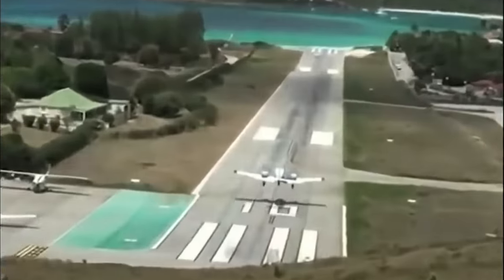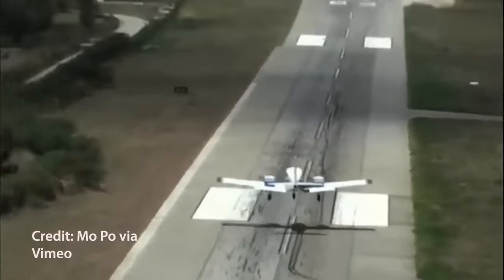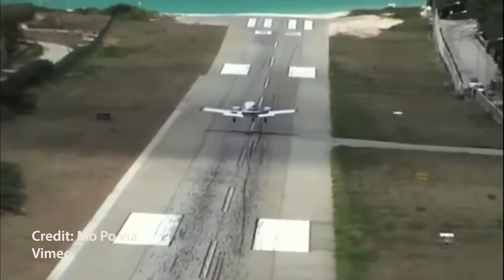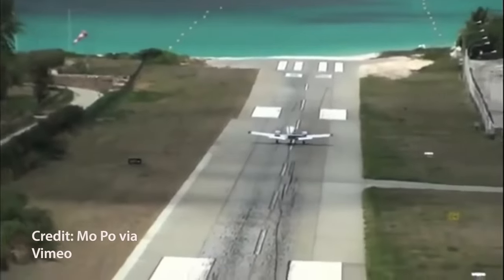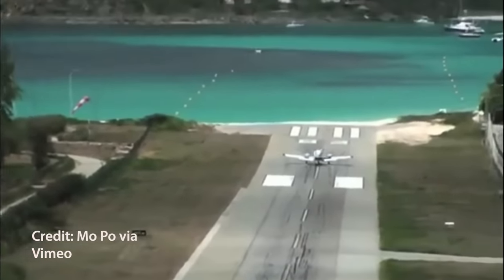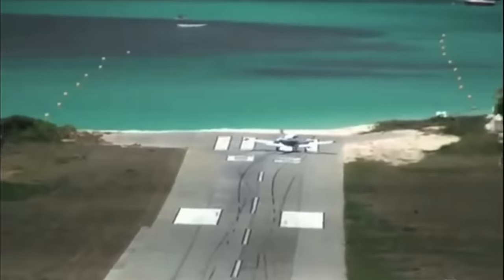A few years ago I had a little fun with this video on landings gone wrong at the notorious St. Bart's Airport in the Eastern Caribbean. It has a stupidly short 2100-foot runway and there's a hill off the approach end of runway 10. Quite a trick to get in there and stopped.